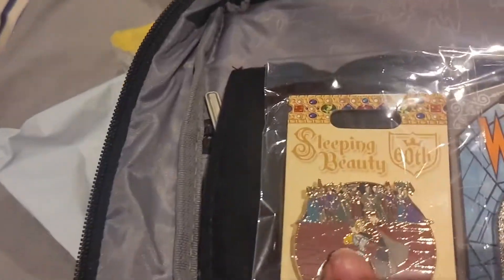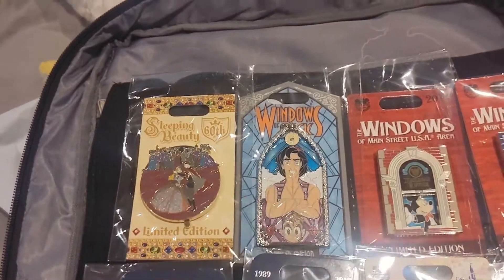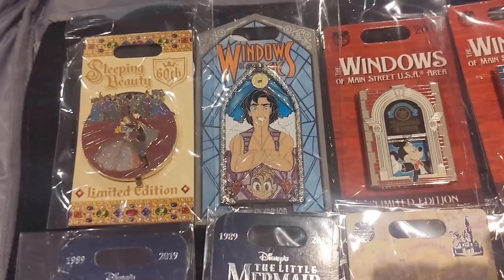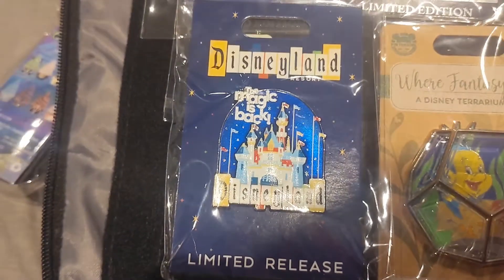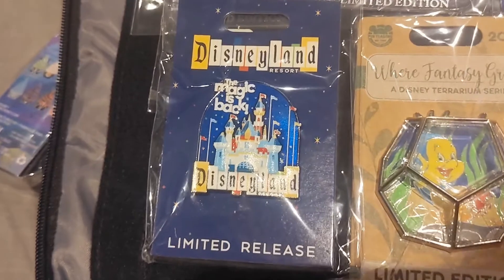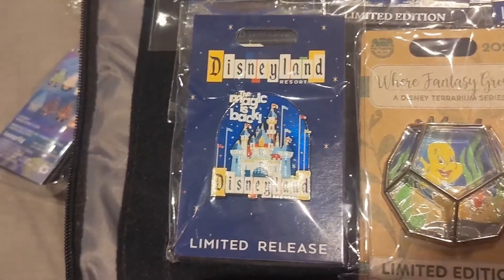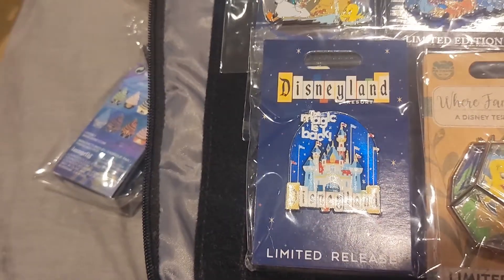I also have this Sleeping Beauty 60th version — they're dancing right there. I could show all my Windows of Magic pins because they're all kind of castle-like with the stained glass window, but I'm not going to do that this time. However, I do have this 'The Magic is Back' pin that came out for Disneyland Resort when it finally reopened after being closed during the pandemic. These pins were released and I do have the castle there in different colors — very majestic and celebratory. That is also part of this little pin book.